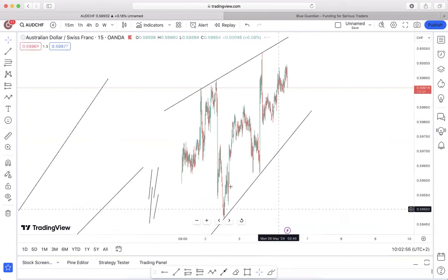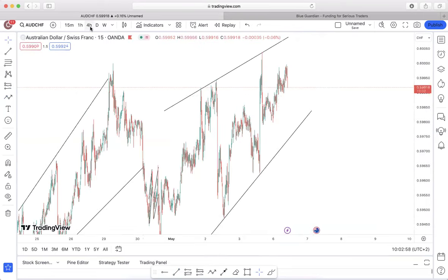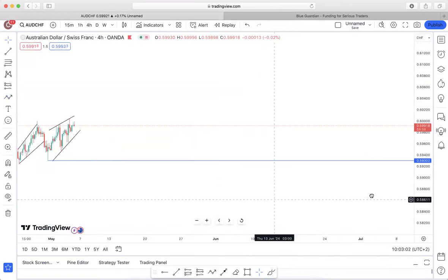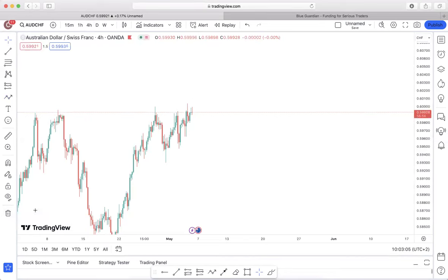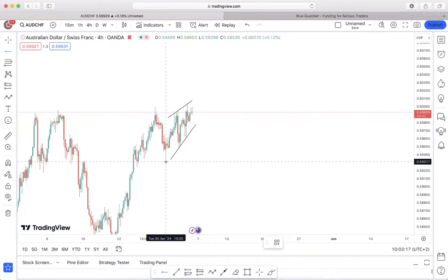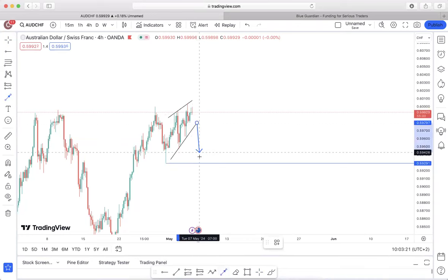Now into my next pair, which is the Australian Dollar over the Swiss Franc. We do see price coming from an impulsive movement and then giving us a sideways corrective continuation pattern. Once this breaks out, it confirms a high probability of impulsing all the way to the downside.